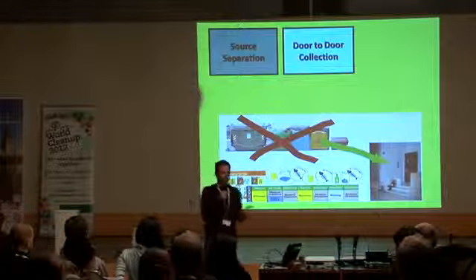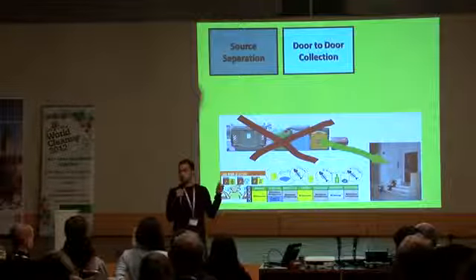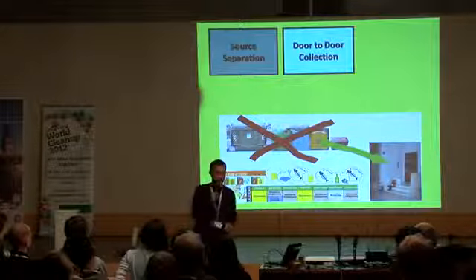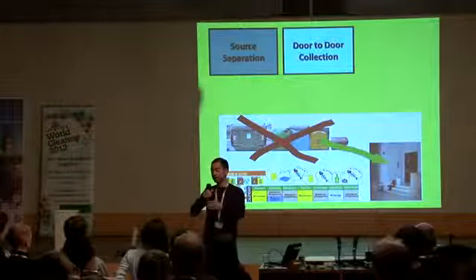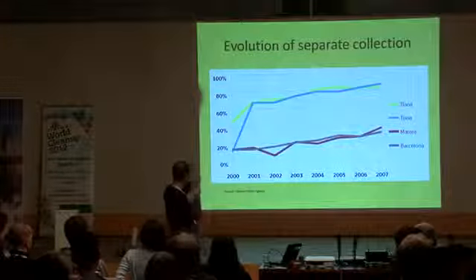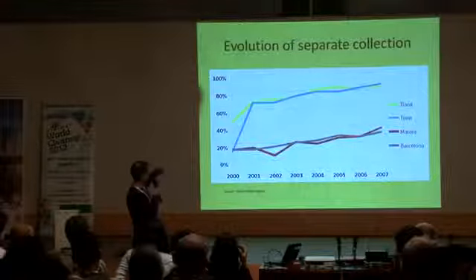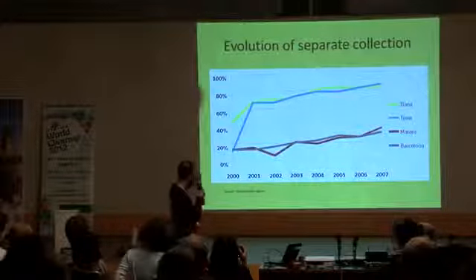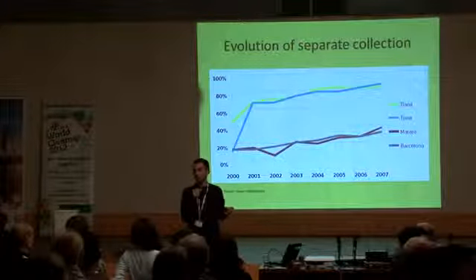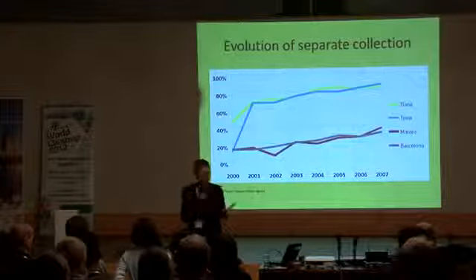Then, door-to-door collection. That's something we're using in Europe, and in many places it's been more successful than using containers — it gives a lot more results. It's also happening in India, in some communities that have started collecting waste at the doorstep. In Catalonia, for example, Tiana and Tona jumped from 20% separate collection to more than 80% in a few months — just by changing the system with which you collect the waste.